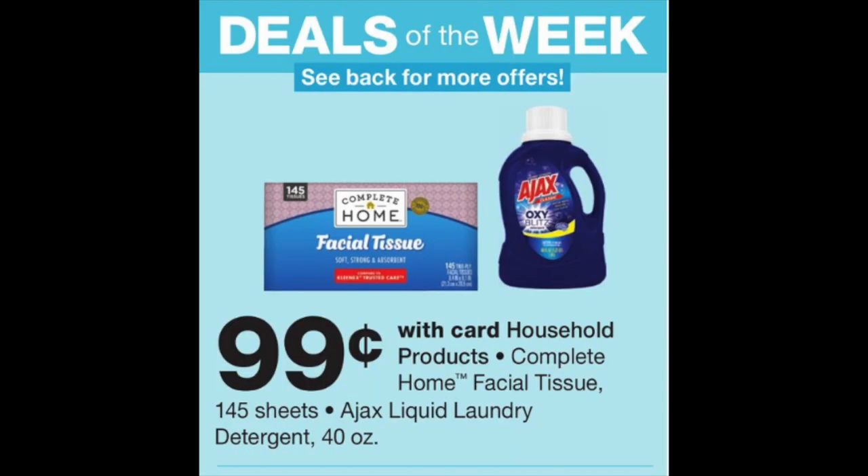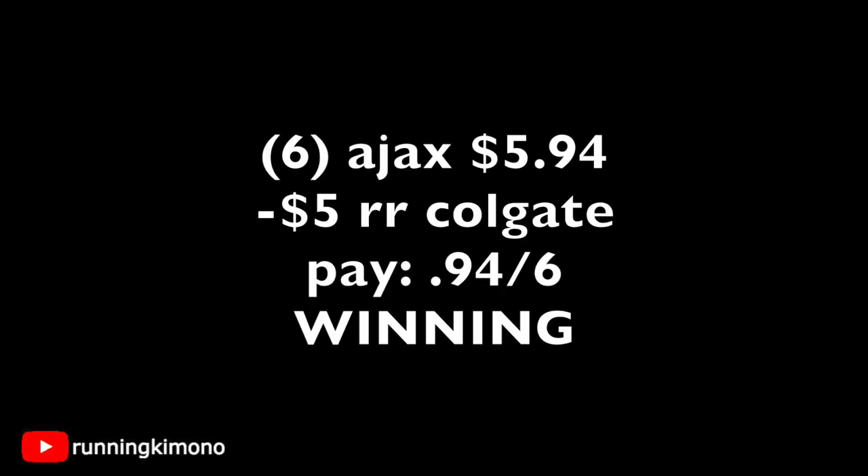We're looking at 99 cents for the Ajax detergent or the tissue deal of the week. That Ajax detergent has been floating around Dollar Tree — it's an inexpensive detergent. But if you're new to this and building up your stockpile, here's the deal: grab six for 99 cents a piece, that's $5.94. Use that $5 register reward from the Colgate deal and you'll pay 94 cents for the six. You could probably get 12 for under two bucks — a great flip of register rewards.